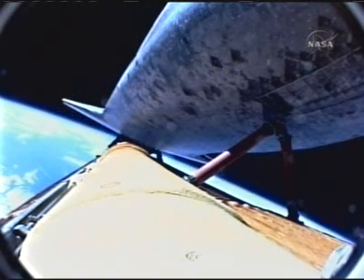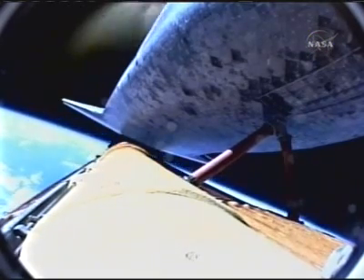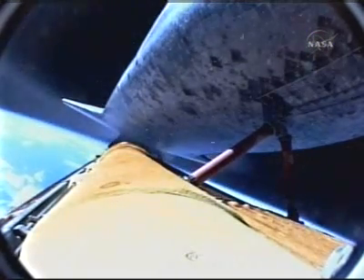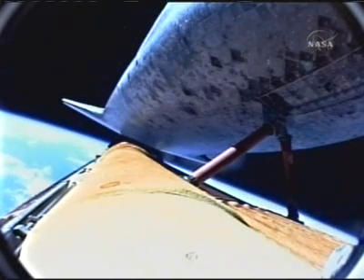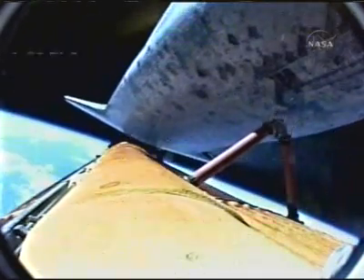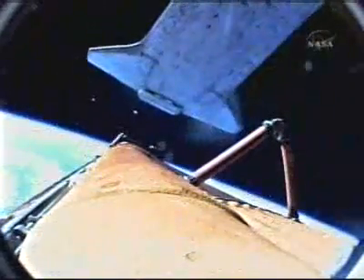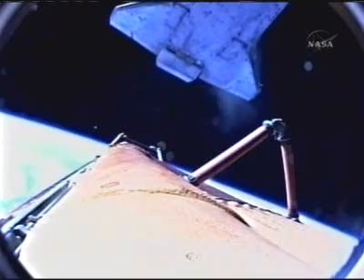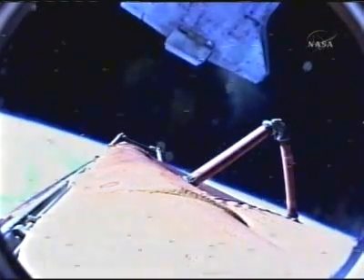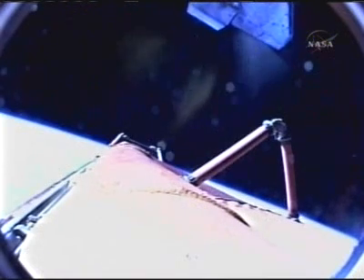Main engine cutoff confirmed, now eight minutes and thirty-five seconds into flight. External tank separation is also confirmed. Nine minutes into the flight, Discovery and her crew now in orbit.